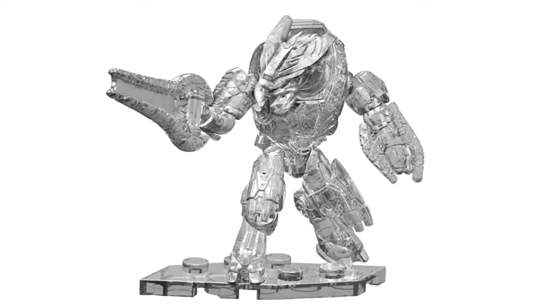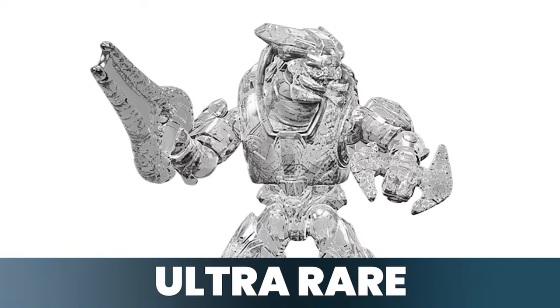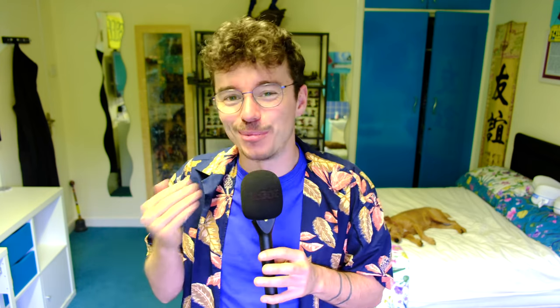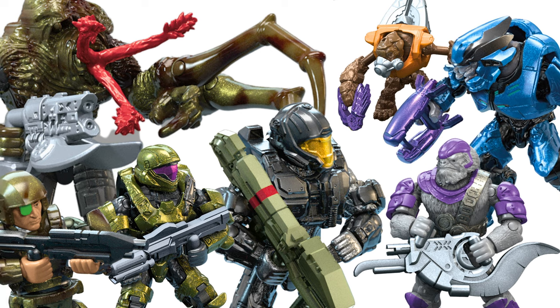So that is the rarity of these figures: common, rare, and ultra-rare. I think it's pretty stellar choices. The Helljumper I would have swapped for something else, but still very good. Honestly, the best army building set ever. I need so many of that Brute, and I need so many of that Halo 2 Elite. I know the fans are just rejoicing over that, and the new mold Plasma Rifle as well.